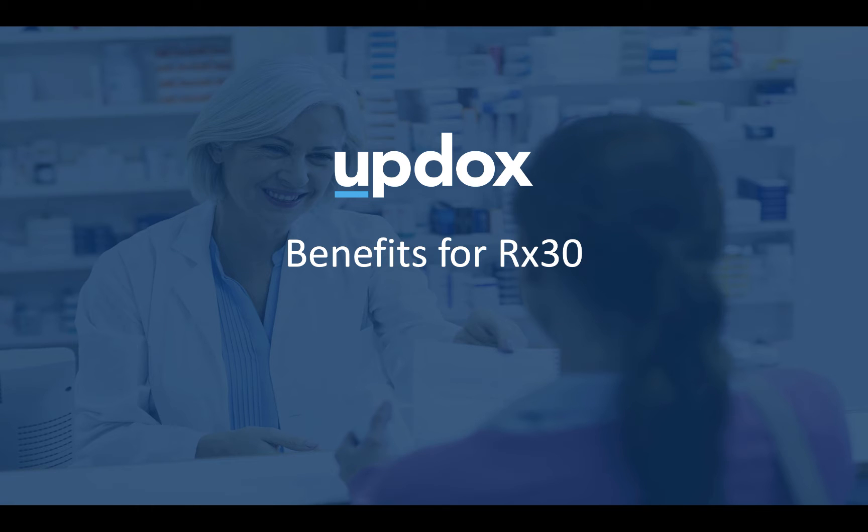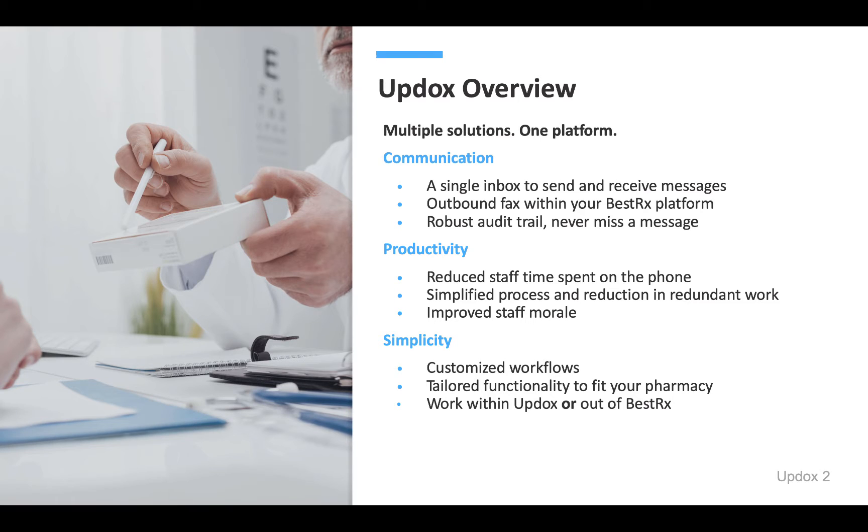Let's talk about UpDocs benefits for Rx30 customers. A quick overview about UpDocs: it was designed to simplify the business of healthcare, connecting prescribers to pharmacies and pharmacists to their patients. UpDocs is a single platform with multiple solutions to do the work of three to five technology systems.